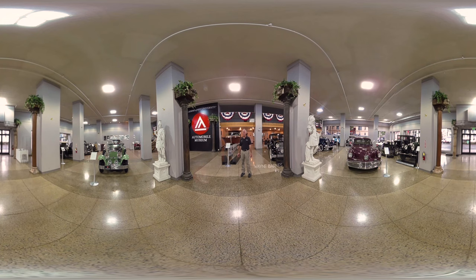Welcome to the Academy of Art University Automobile Museum. I'm Wayne Barnes, the curator. I've been here about 12 years. The university started in 1929. This was a dream — to have this automobile collection — of Richard Stevens. He's loved cars since he was six years old. He'd look through the windows here in San Francisco and see these great cars, and this is his way of bringing back the past so future generations can appreciate the styles that were.